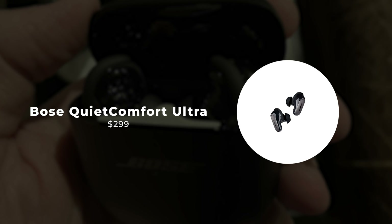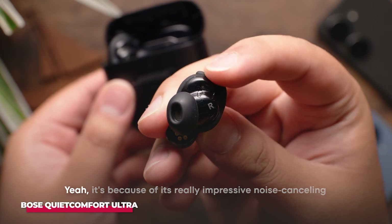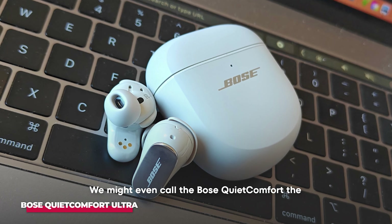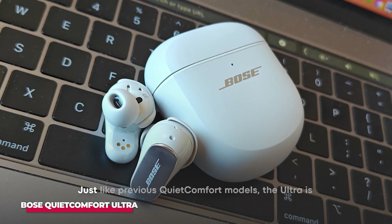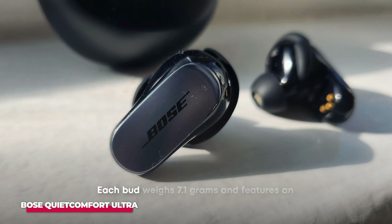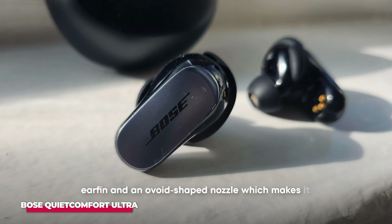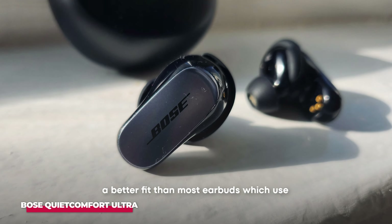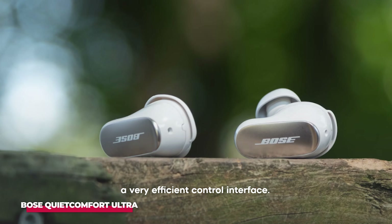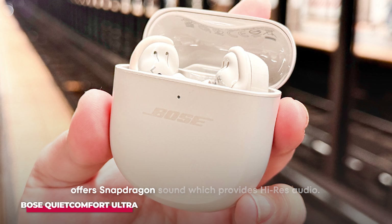Number 3: Bose QuietComfort Ultra Earbuds. From its name, you can guess why these buds are so great — it's because of its really impressive noise-canceling feature. We might even call the Bose QuietComfort the best noise-canceling buds in the market. Just like previous QuietComfort models, the Ultra is designed to make the user really comfortable. Each bud weighs 7.1 grams and features an earfin and an ovoid-shaped nozzle, which makes it a better fit than most earbuds which use a cylindrical nozzle. The metallic protrusion of the buds serves as a very efficient control interface. The buds come with a new chip that offers Snapdragon Sound, which provides high-res audio.